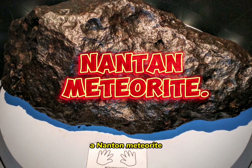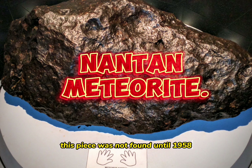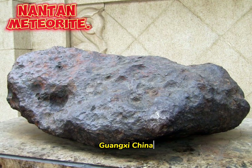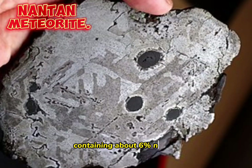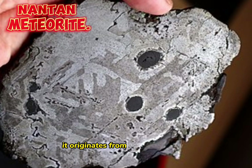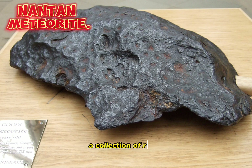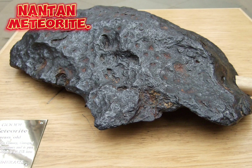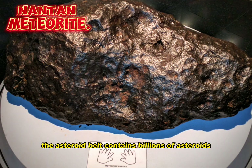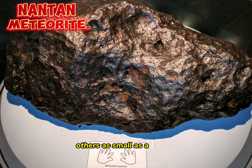The Nantan Meteorite was not found until 1958 in Nantan County, Guangxi, China. The meteorite is made of an iron alloy containing about 6% nickel. It originates from the asteroid belt, a collection of rocky material that orbits the sun between Mars and Jupiter. The asteroid belt contains billions of asteroids, some gigantic, others as small as a pebble.